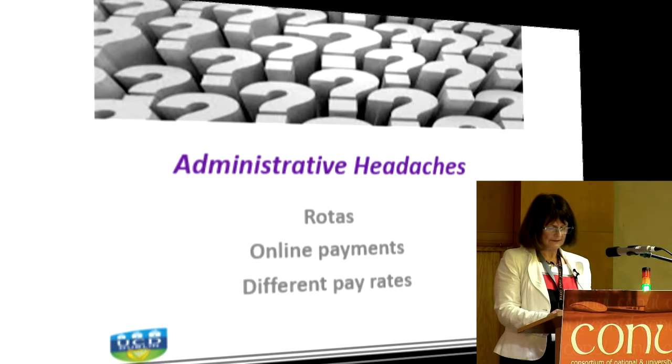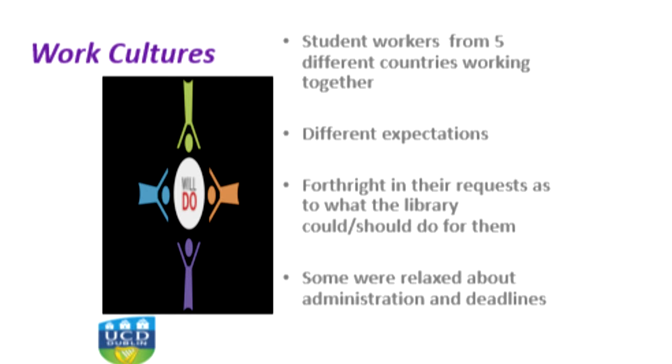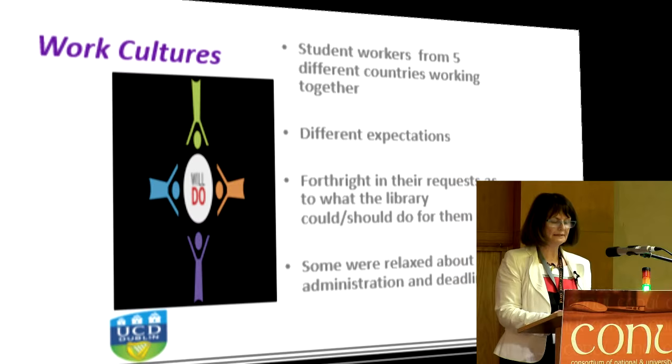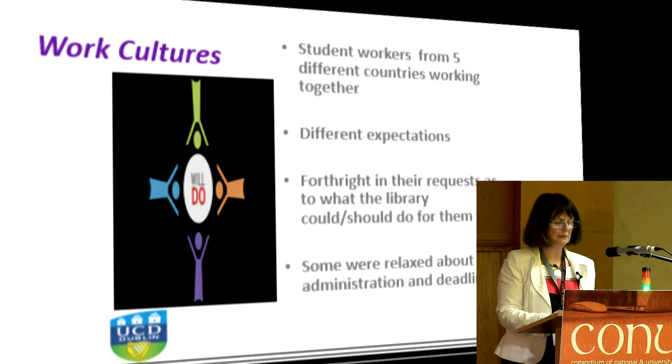We have students from five different nationalities working together. We have three American students, and it quickly became clear that they had a different concept of student work than what we had envisaged. They explained that in undergraduate libraries in the States, once the tasks were complete they were free to sit down and study — but I had to explain that wasn't how we had envisaged it. Some students were also quite forthright in requesting what the library could do for them, such as hosting a focus group for a commercial company or holding tutorials in the library, so you really do have to lay down the rules from the beginning.